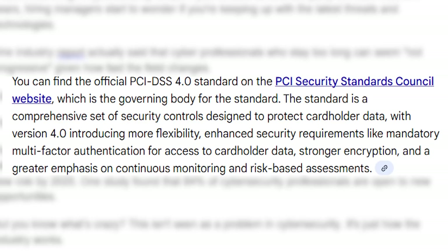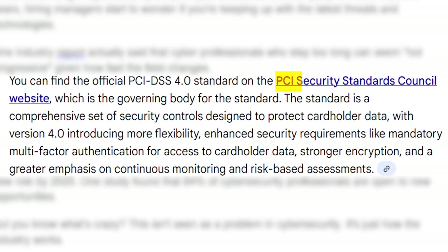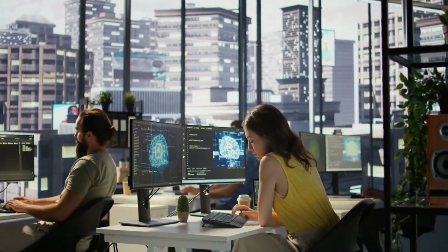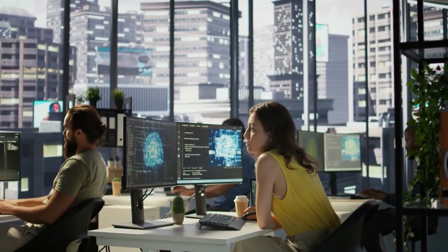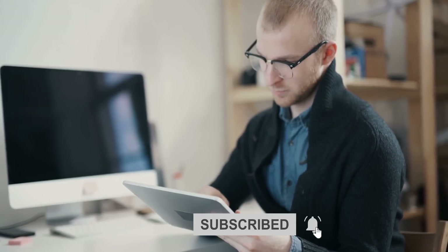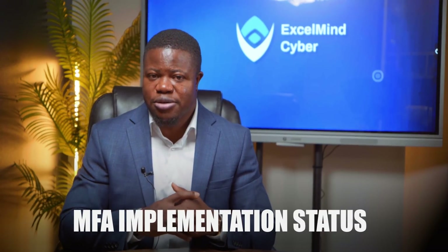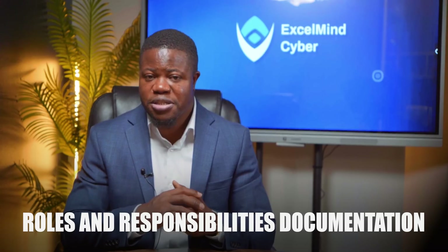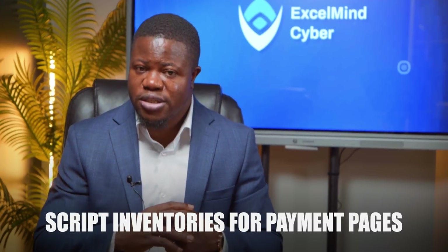Here's what to do right now: read the actual PCI DSS 4.0 standard — it's free on the PCI Security Standards Council website. Focus on understanding what changed from 3.2.1, particularly around customized implementation and targeted risk analysis. Build a sample compliance tracking system showing you understand what needs to be monitored: MFA implementation status, targeted risk analysis documentation, roles and responsibilities documentation, and script inventories for payment pages.